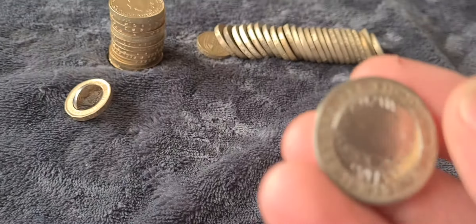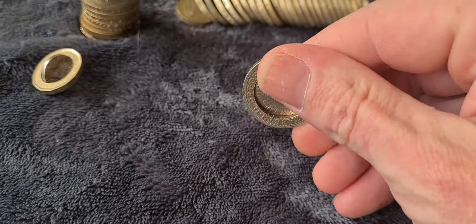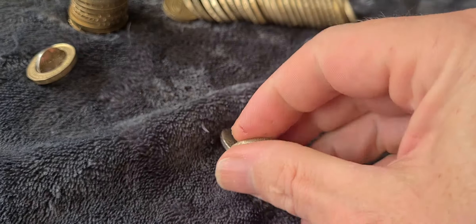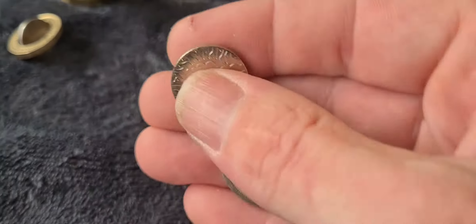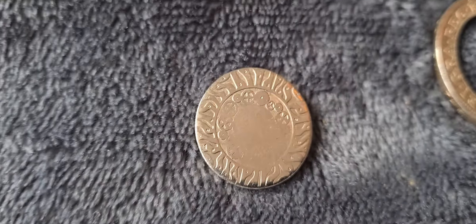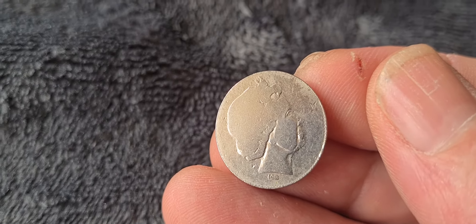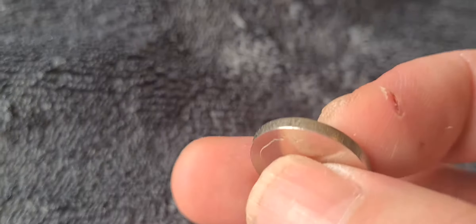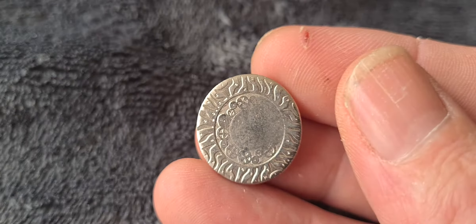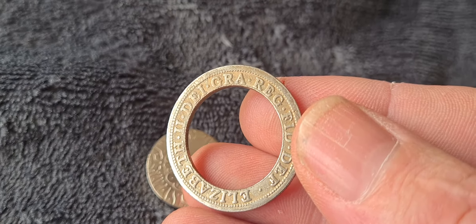First of all we have a two pound coin from 2011 and this one has the centre punched out, so quite unusual. It's also a really weak strike — you can see there's virtually no print on it, all worn away, it hasn't been struck correctly at all. Turning it over to the other side you can see how poor the strike is, with no detail at all other than the Queen's face.